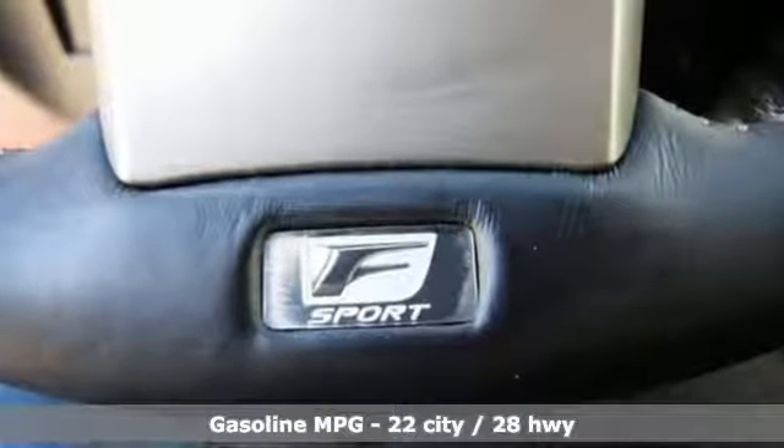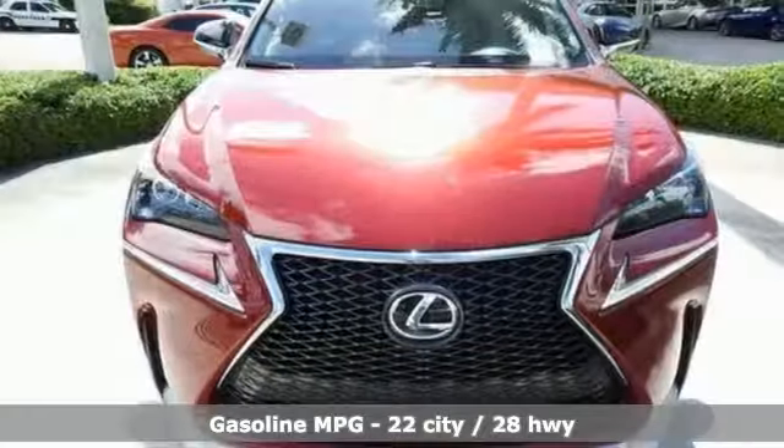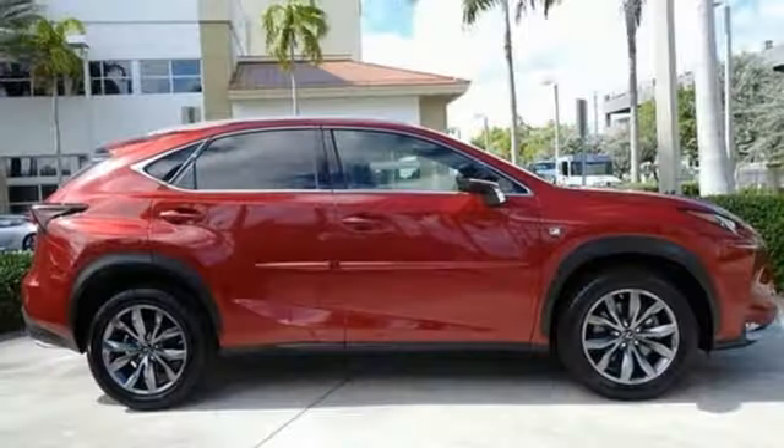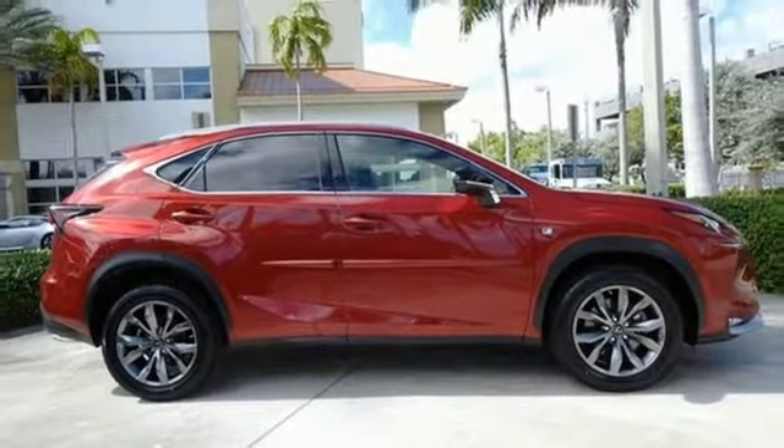Intercooled turbo inline 4-cylinder engine. Gas pressurized shocks. External memory control. Power heated mirrors. Dual zone climate control.